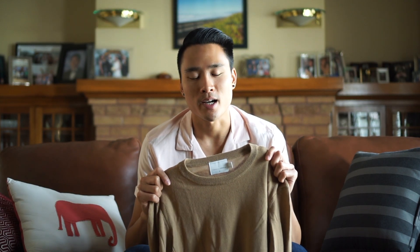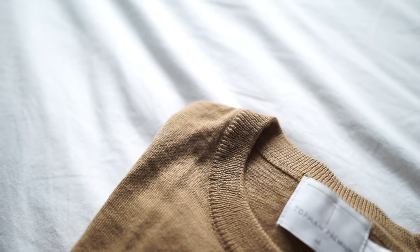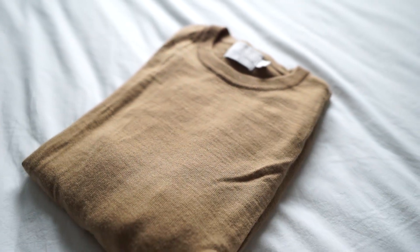The next piece that I always bring is a nice dressy sweater that you can also dress down. This one I got from Topman — it's actually wool, but it's a nice thin material, so you can layer it. If you wanted to dress it up, I would wear it with a nice pair of dark denim and some nice boots. And if you wanted to dress it down, roll up the sleeves and pair it with some light denim and sneakers — that gives you a really good casual outfit.